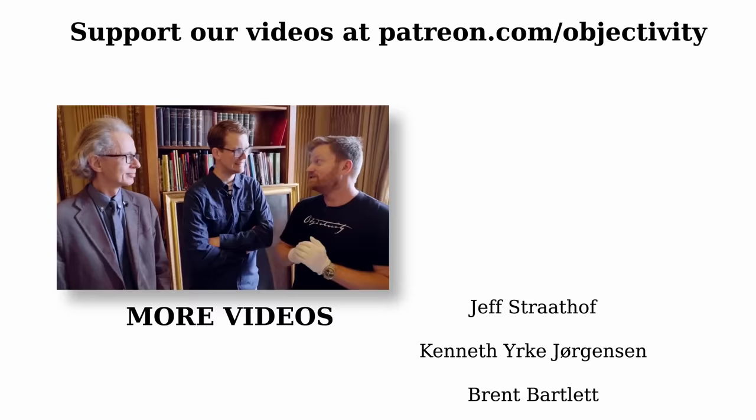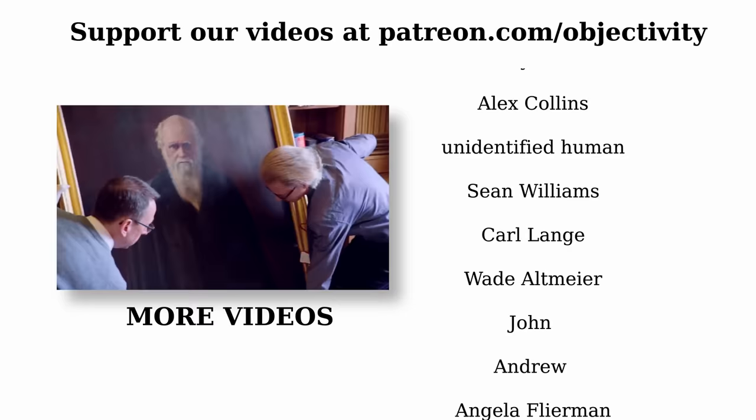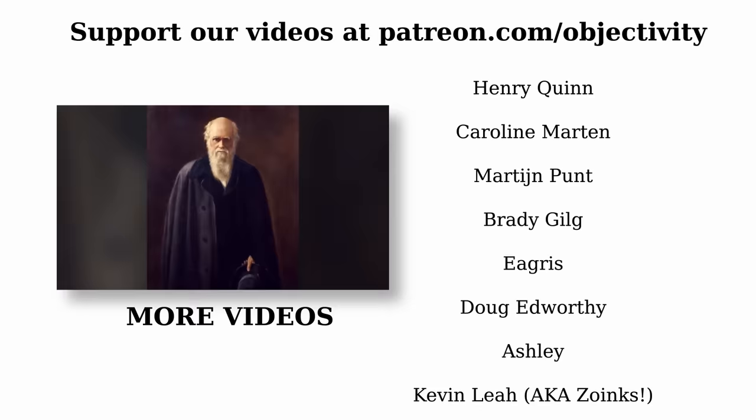Thanks for watching. We'll have more with John Green soon — he will don the white gloves of destiny. In the meantime, why not watch our videos with Hank Green, who also paid us a visit at the Royal Society. If you'd like to support Objectivity and help keep the project going, you can do so on Patreon, just like the people whose names you can see on the screen. Our thanks to them. Details on everything and all the links you could need are in the video description.